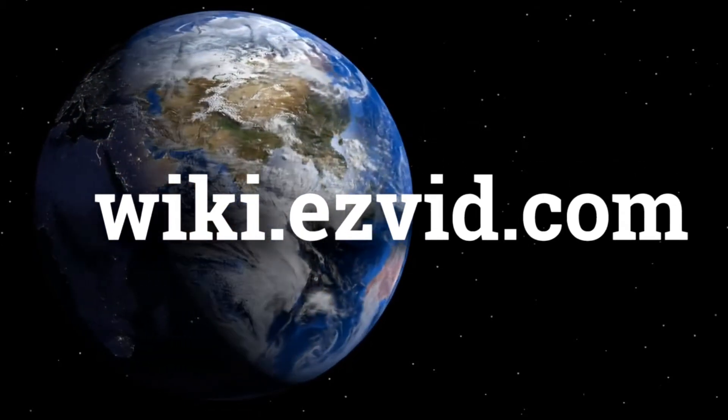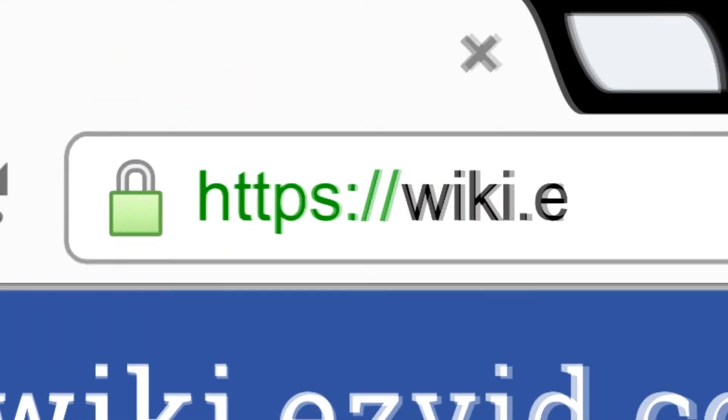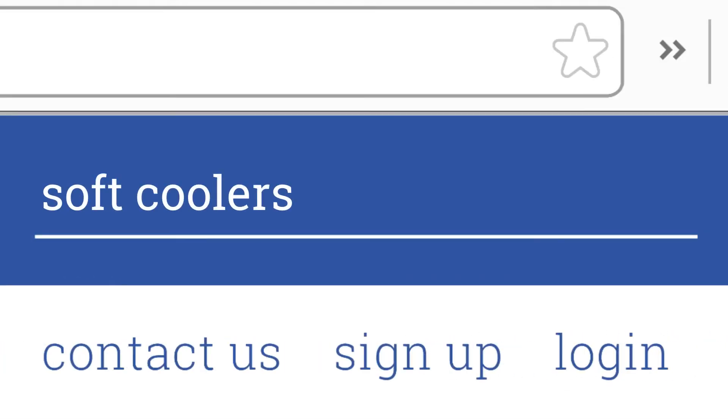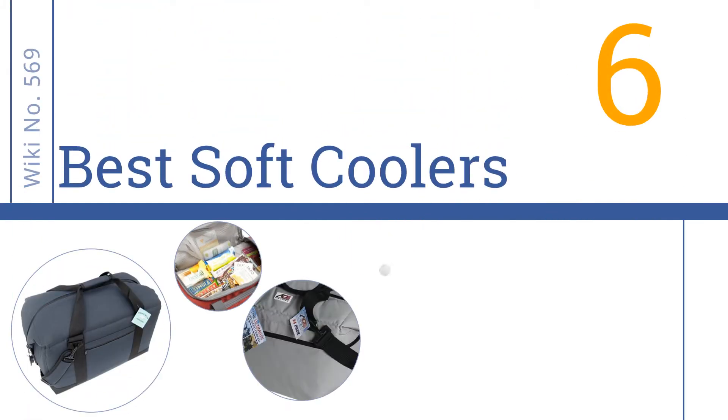EasyVid presents the six best soft coolers. Let's get started with the list.